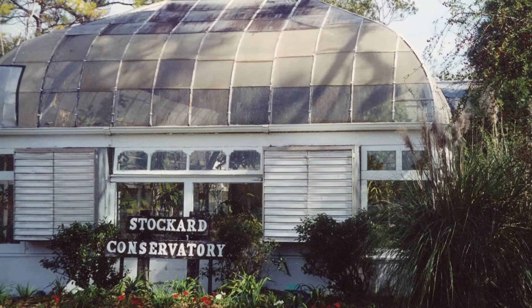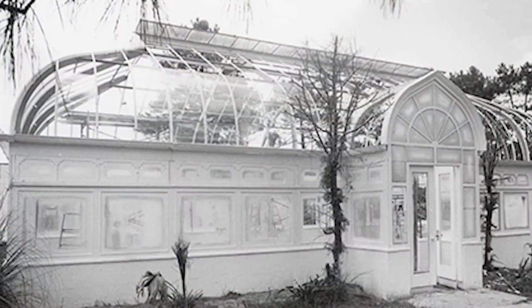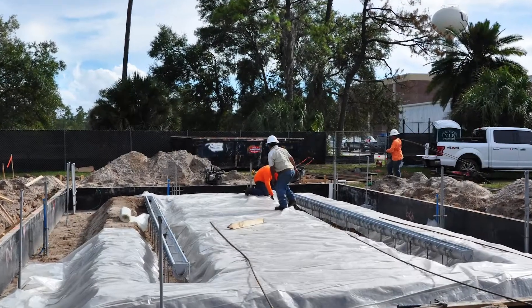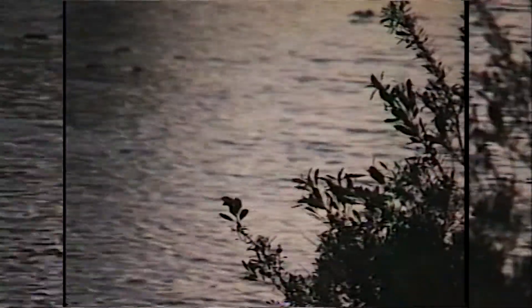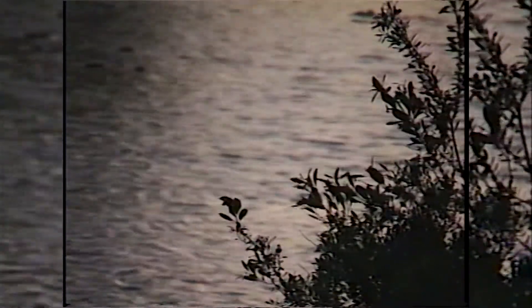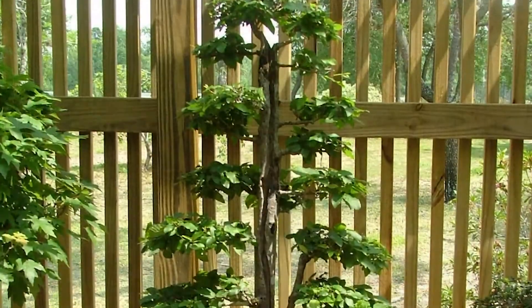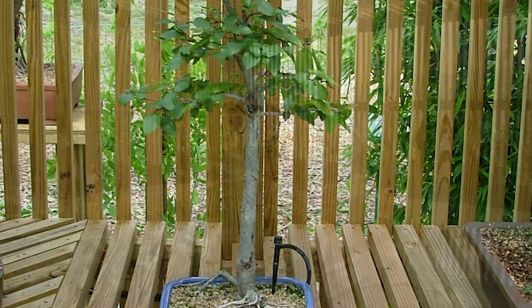The Stockard Conservatory was dismantled in 2005 due to increased degradation since the 90s and the hurricanes of 2004. The program was without a greenhouse until 2015, when a new greenhouse was constructed on the Arboretum site. In 2006, the Arboretum and Engineering students built a wooden structure for a bonsai collection, later becoming a propagation house.